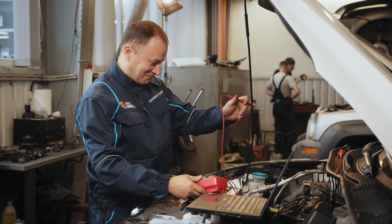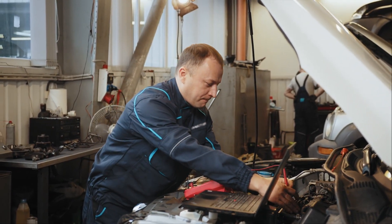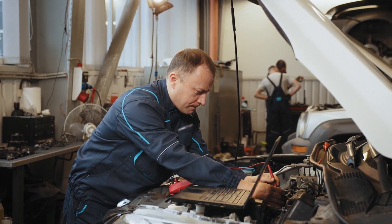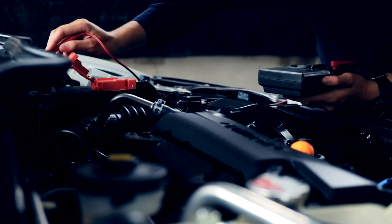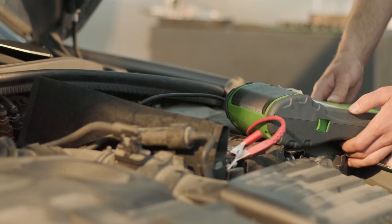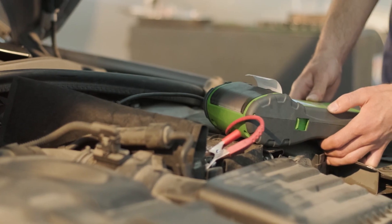The battery is the cornerstone of the electrical system, acting as the power source that provides the initial jolt of electricity when you first turn the key. Batteries produce direct current, or DC power. Without a battery, your car is dead in the water. It stores energy chemically and converts it into electrical current on demand to feed the car's hungry electrical appetite.